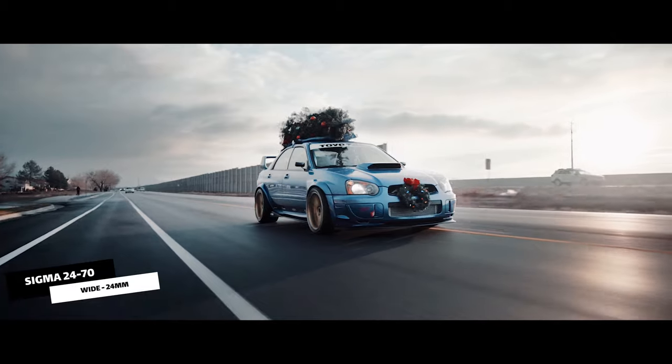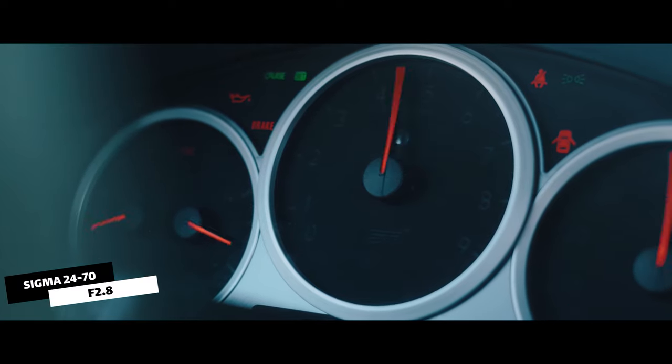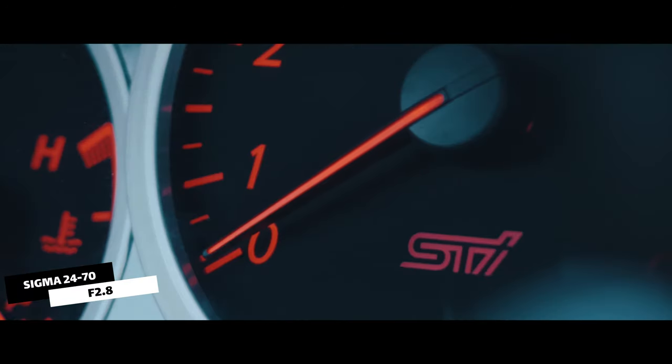The 24-70 allows you to get wide shots as well as zoomed-in ones of the car without ever having to stop and switch lenses. What's so great about this lens is it's sharp, light, and has an aperture all the way down to 2.8. Typically when doing car shoots you want to keep your aperture around 3.2 to 4.5 so the whole car stays in focus and everything looks crisp. The 2.8 comes in handy when you're doing detail shots as well as close-ups.